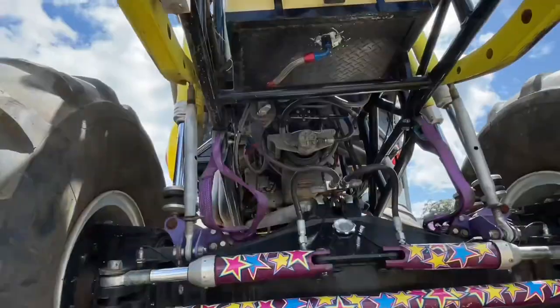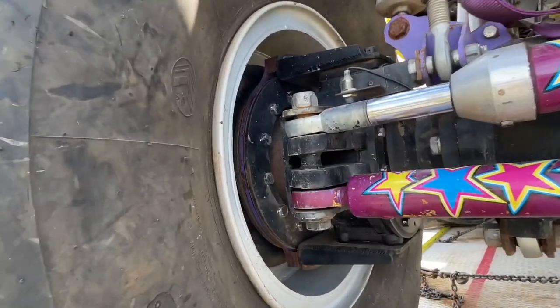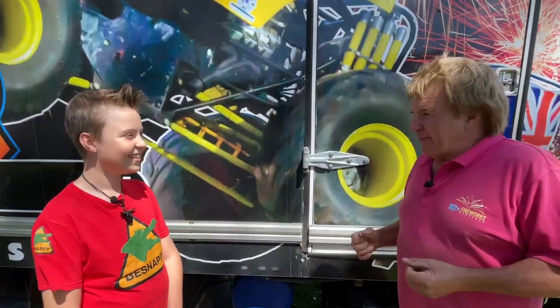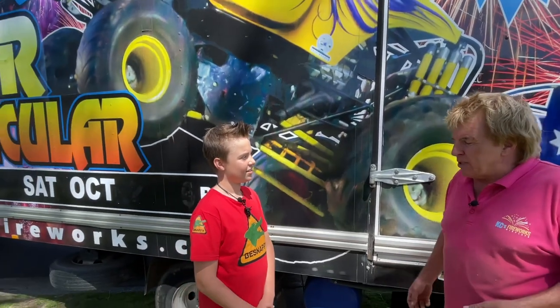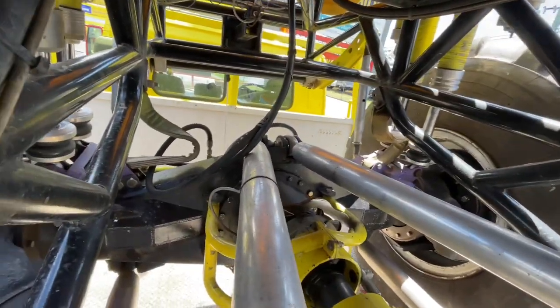They've got so many specialist parts on them nowadays to make them capable of big jumps and keep going week after week. In the old days, you used to just drive over the cars and crush them. We don't even crush cars anymore — now we launch over the top of them. So everything in the truck is better. The suspension means when you come bouncing down, you don't even feel it. You usually feel more going over a speed bump than we do launching off the cars.